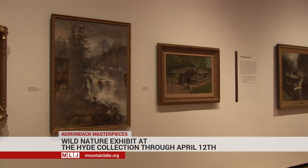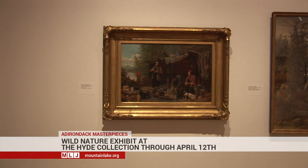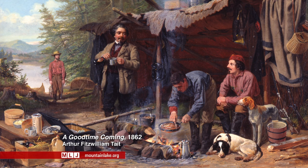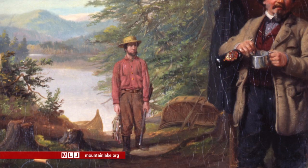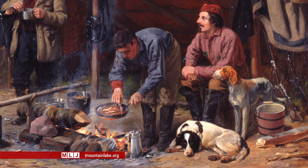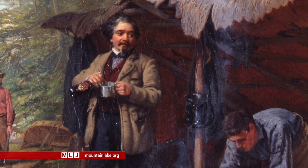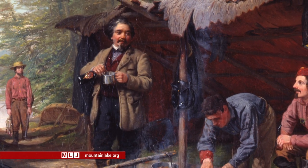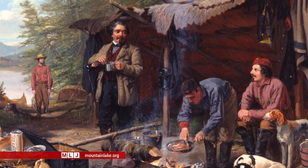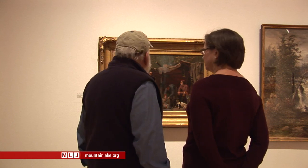This is probably Arthur Fitzwilliam Tate's most famous painting. It's called 'A Good Time Coming' — a quote from Rob Roy, a popular 19th-century novel that referred to paradise after this life. Tate painted this in 1862, just when the Civil War was really beginning to be a serious conflict. What he's really saying to his audience during this time of great conflict and sorrow is that there's still a good time coming — and you can find it right here in the Adirondacks, a peaceful, beautiful paradise.